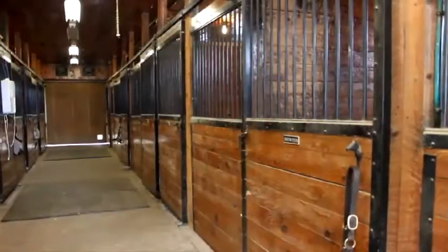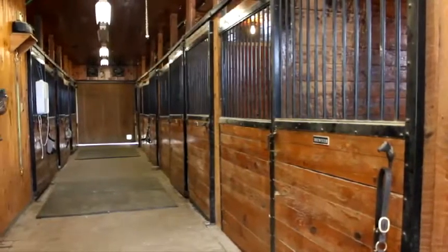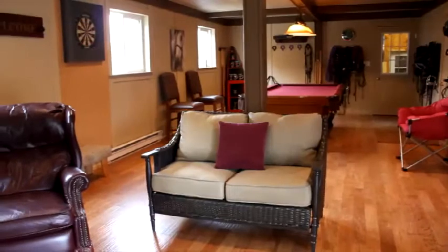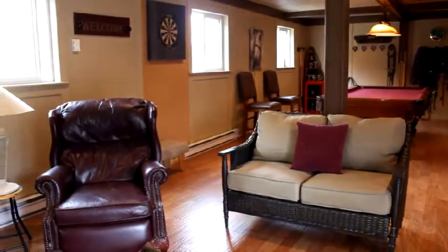The barn facilities offer eight stables, large storage and feed rooms, a wash centre with a self-contained hot water supply, and one of the most luxurious tack rooms in the region, finished with hand-shaved hardwood floors.